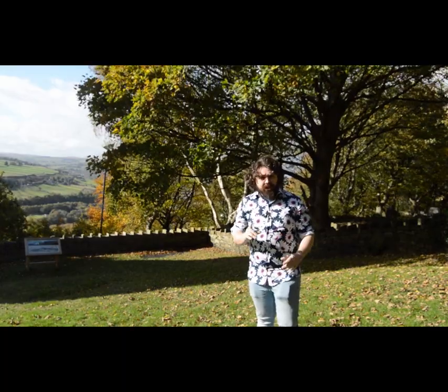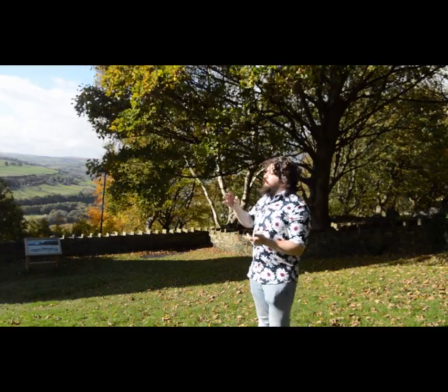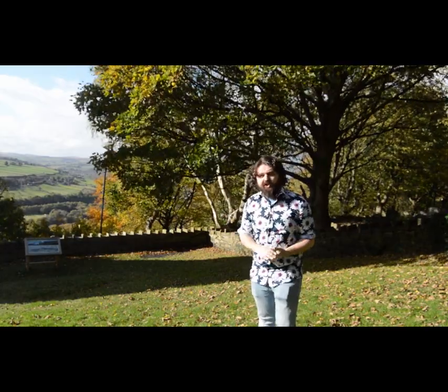For the record, that's taller than the Arc de Triomphe, the Leaning Tower of Pisa, or about 13 giraffes stood on top of one another.